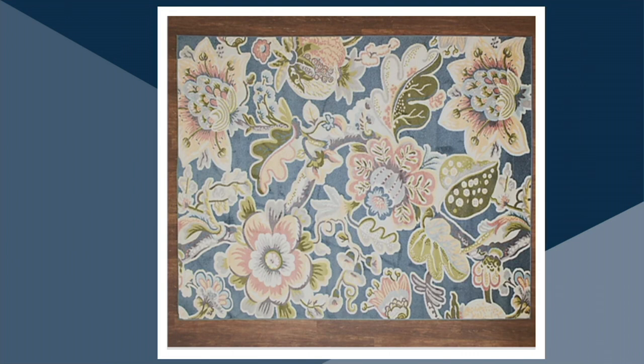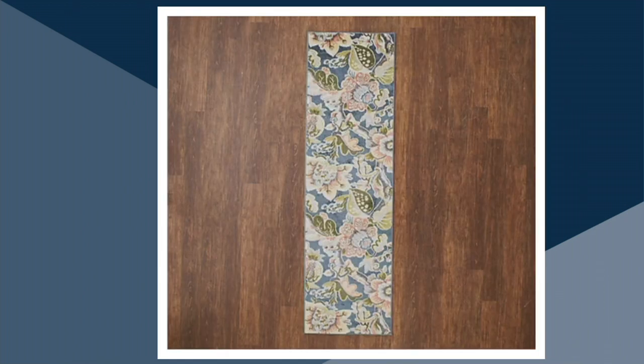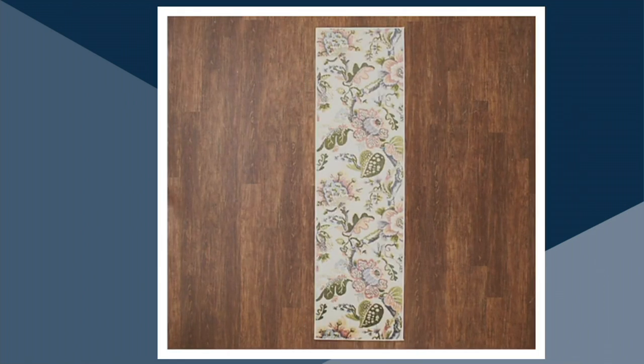We also have the accent rug, which is larger than most accent rugs at 26 by 45 inches. Most are 2x3, so this is really oversized. You can use it not just at a doorway, but in a bathroom, a powder room, or at the kitchen sink. And then last but not least, the runner, which is 2'2 by 7'6 — a great size runner.